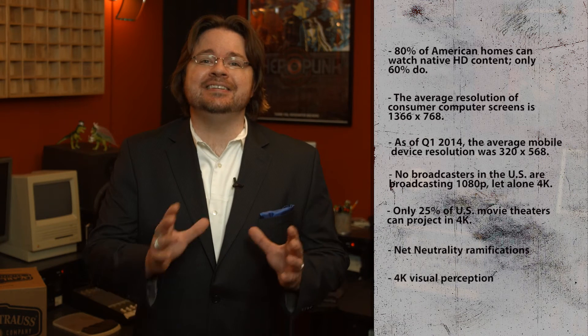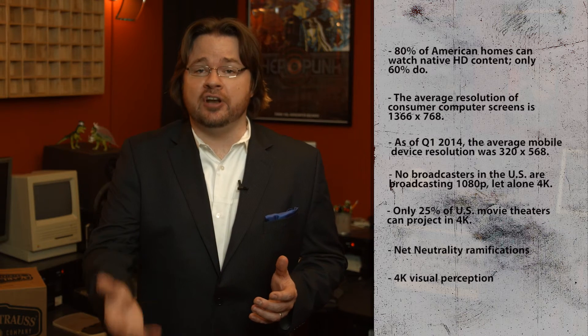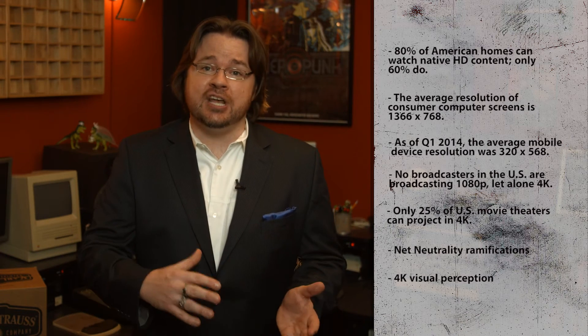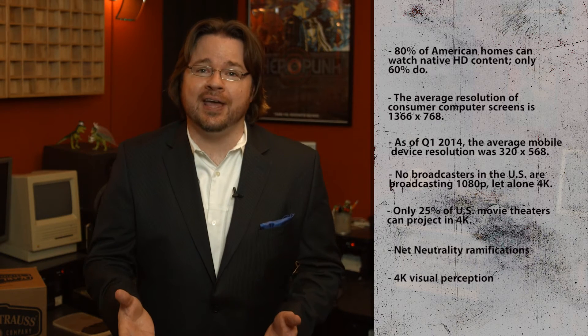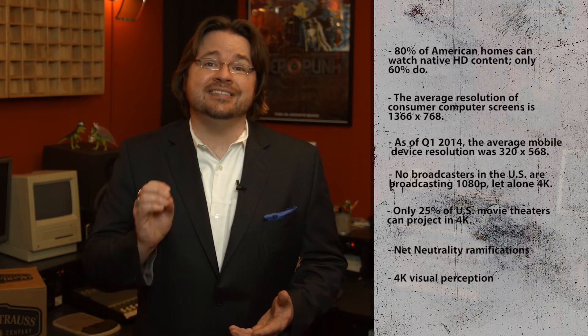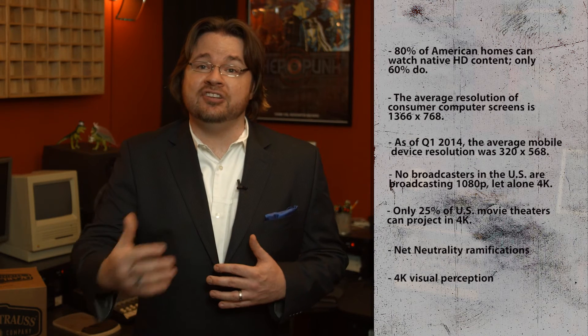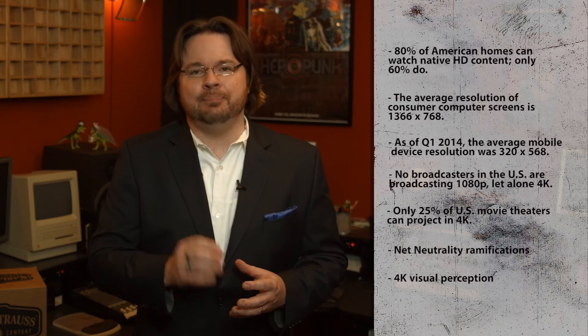Lastly, there is the constant debate over whether the human eye can even perceive 4K in real-world scenarios. We certainly can discern 4K from HD, but what if we're sitting on the couch watching our 4K TV from 8 feet away? Can our eyes really tell the difference? The International Telecommunications Union says that viewers with 4K content can sit twice as close to the TV than HD sets without a perceivable difference in quality. What good is that when we're getting larger screens so we can sit further away? The reality of a drastic visual difference in your living room has not yet been solidified.